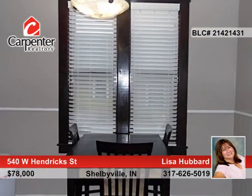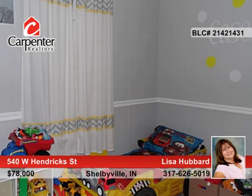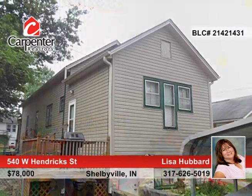The roof, gutters, and siding are only two years old, and you'll love the cozy front porch, deck with fenced yard, and two-car carport for off-street parking.